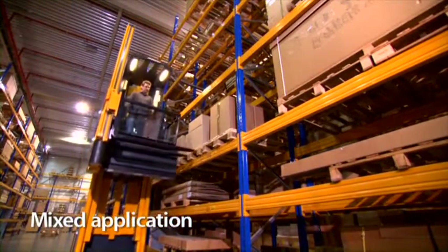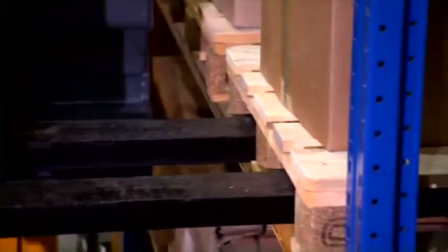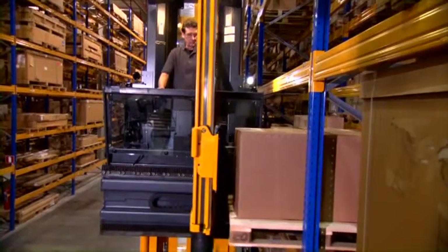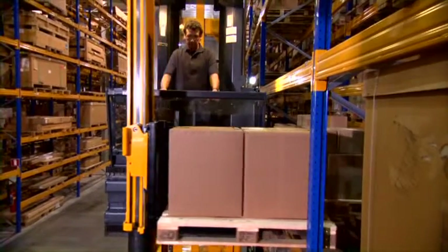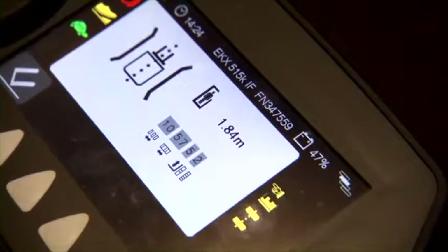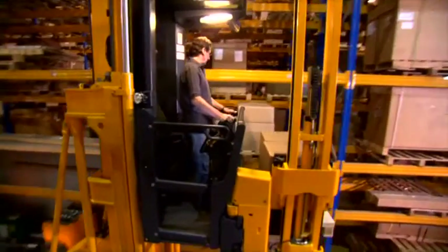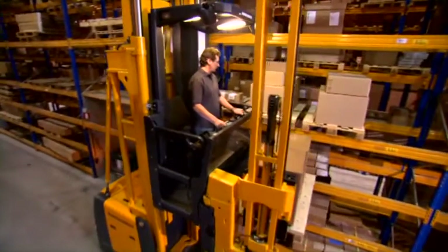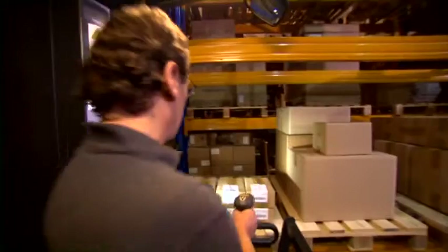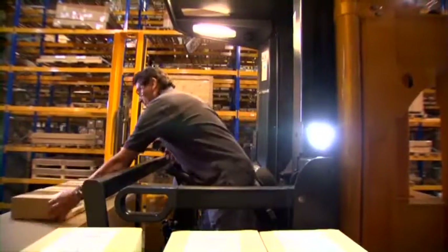Mixed application: the EKX is an all-rounder. Besides handling full pallets, the EKX can do order picking as well. First, the EKX processes the order to take an entire pallet, then receives a picking order. Truck control lifts the cab automatically to the correct picking height, and the operator can auto-pick in a perfect ergonomic environment.